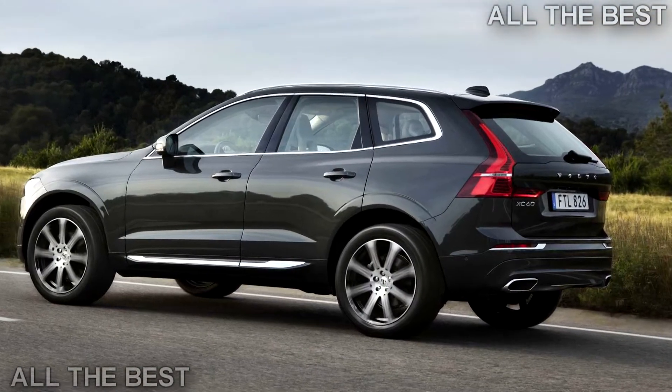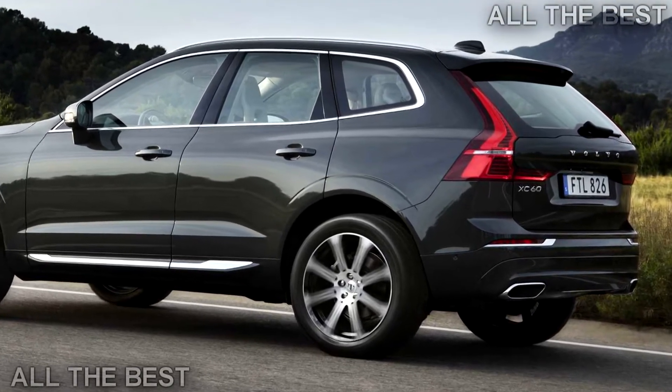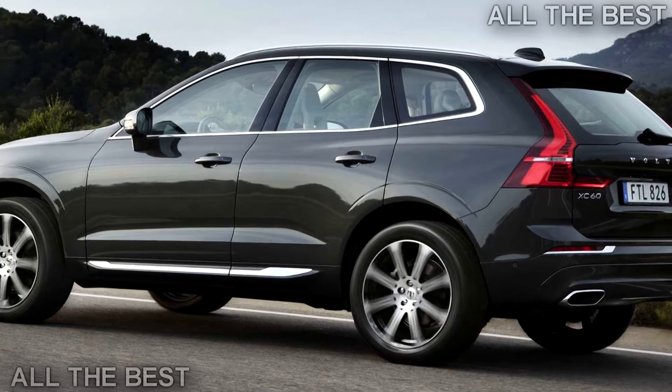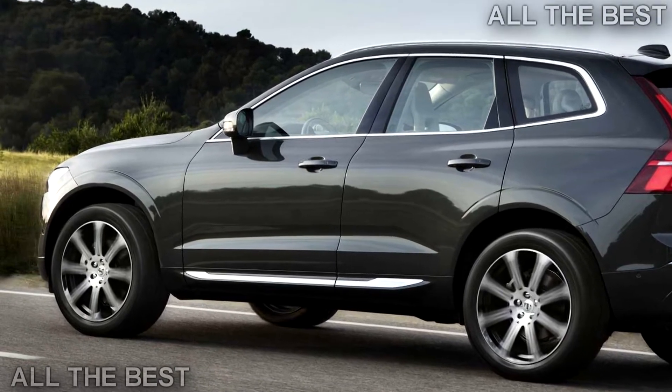You wouldn't buy it specifically for the pleasure of driving it, when a BMW X3, Jaguar F-Pace, Land Rover Discovery Sport, or Porsche Macan are so much more satisfying to steer.